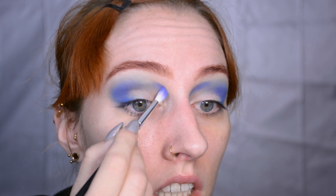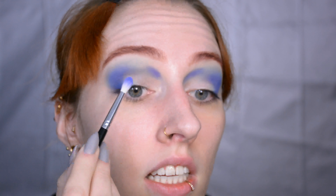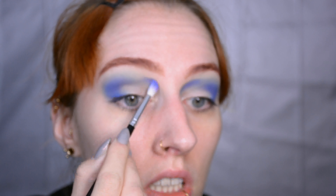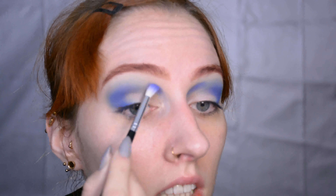Then it's time to use a matte highlight shade to create a matte brow bone highlight. I'm just grabbing my big fluffy blender again without any extra product on it, just to make sure that the brow bone highlight and the crease shades blend together nicely.